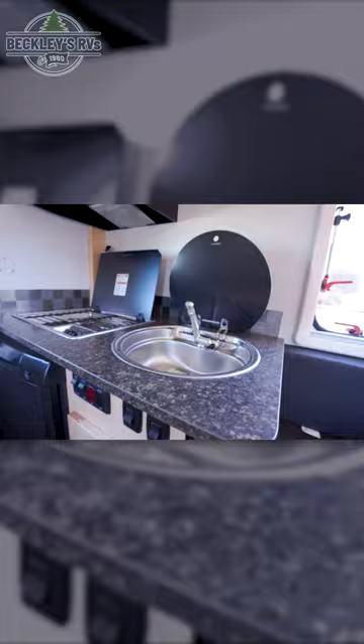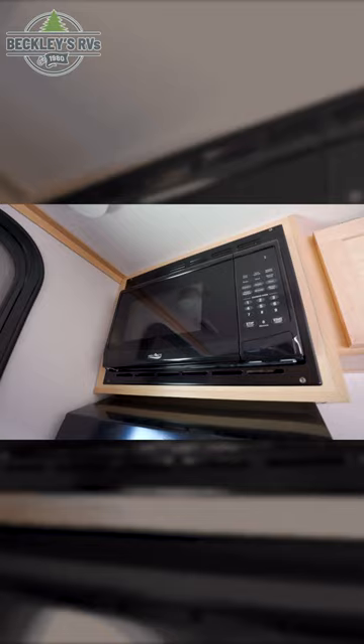Turning around to the rear, you'll find your fully-featured kitchen, with a sink, a two-burner gas cooktop, a microwave, and a mini-fridge.